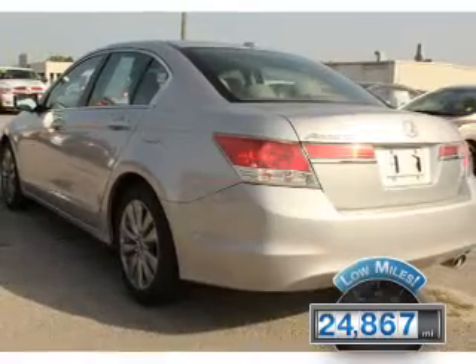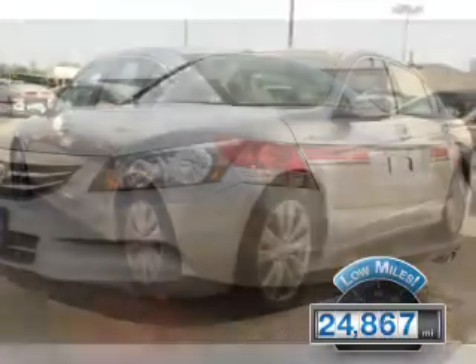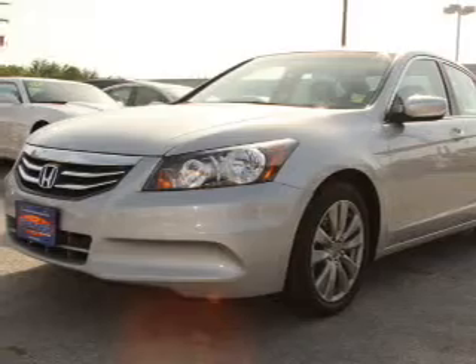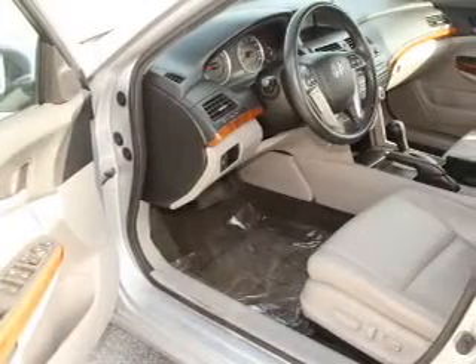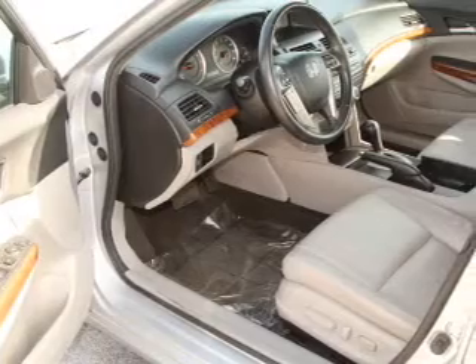With fewer than 25,000 miles, this vehicle has a long road ahead. The features include a power sunroof, electric trunk, alloy rims, keyless entry, traction control, and anti-lock brakes.